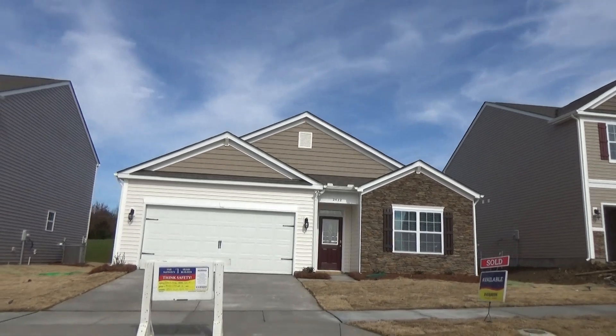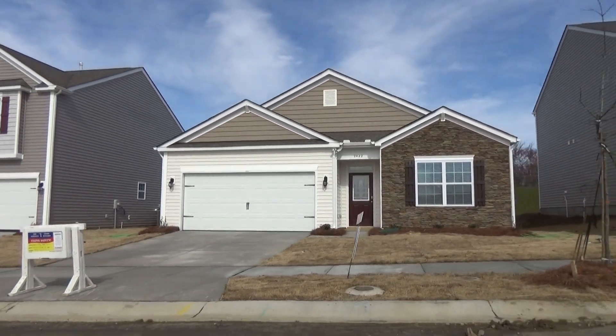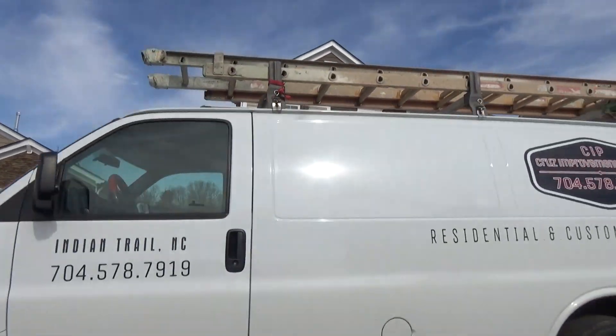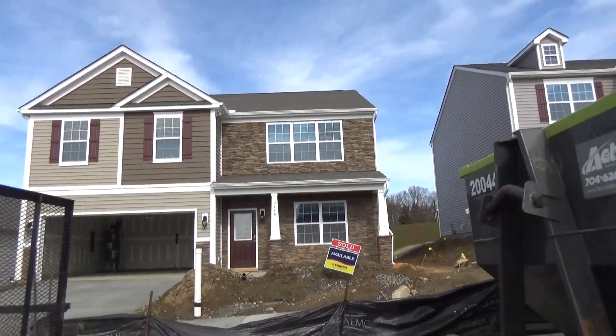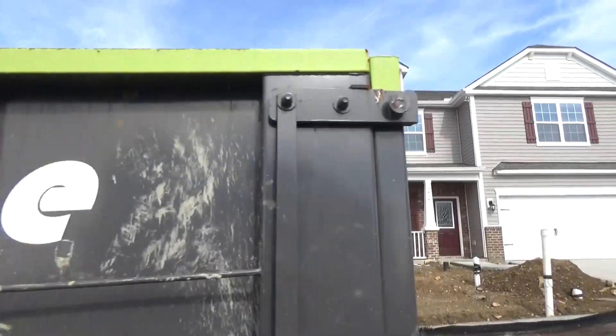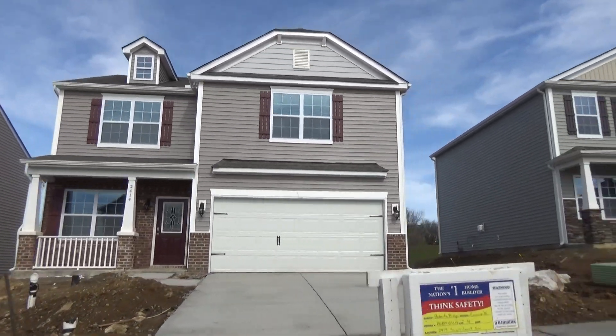Now I'm seeing just the only ranch homes — basically the floor plan that they're offering, though there could be another one — but a lot of two-story because, you know, first-time homebuyer, you want a starter home for your family. This is a great proposition.